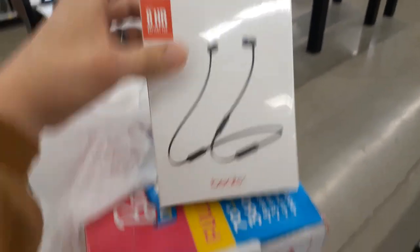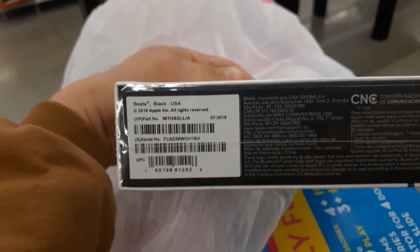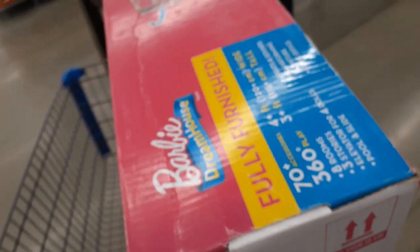We were in the electronics area and I just wanted to pull this out for you — look what I found for $9: Beats X headphones. UPC is 190198129026. Look it up and see if it's in your area. That's crazy — 90% off.